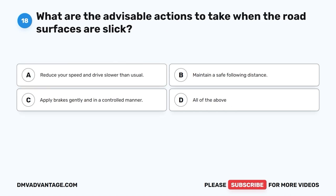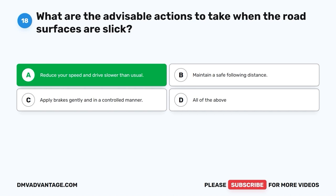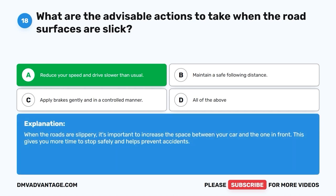Question 18: What are the advisable actions to take when the road surfaces are slick? A. Reduce your speed and drive slower than usual. B. Maintain a safe following distance. C. Apply brakes gently and in a controlled manner. D. All of the above. The correct answer is A, reduce your speed and drive slower than usual. When the roads are slippery, it's important to increase the space between your car and the one in front. This gives you more time to stop safely and helps prevent accidents.